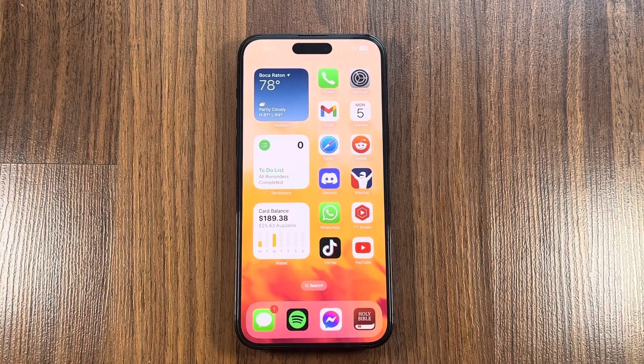Hey guys, it's Joseph here with another video. I just wanted to make a quick video about what's on my iPhone 14 Pro Max. I've seen a couple videos of people doing this and I just kind of wanted to show what I use my iPhone 14 Pro Max for, what I have on it, and just share a quick video in case anybody was wondering. So without further ado, let's talk about my home screen.